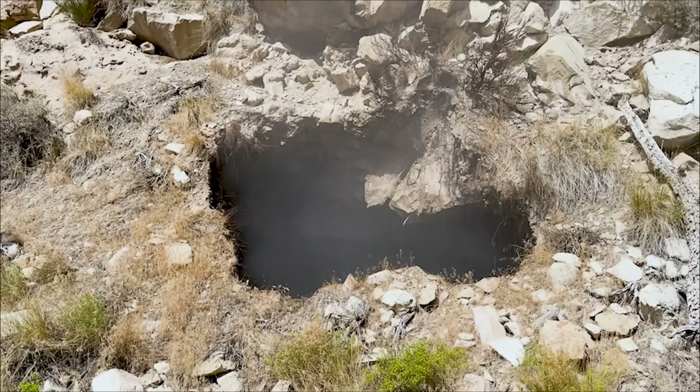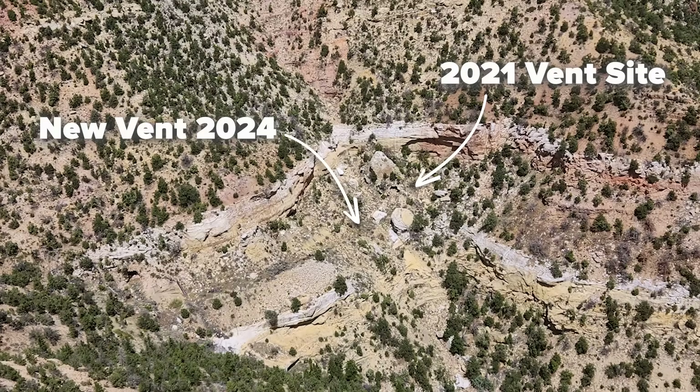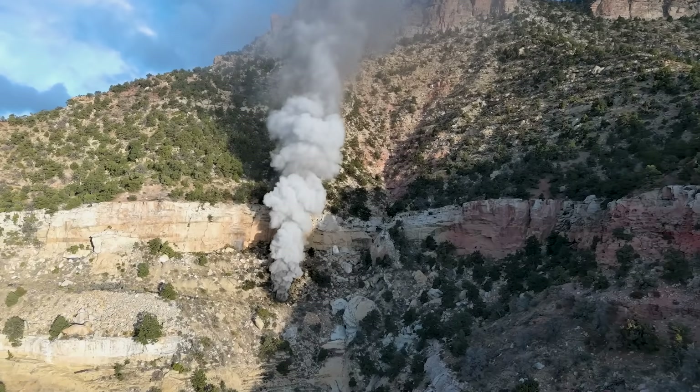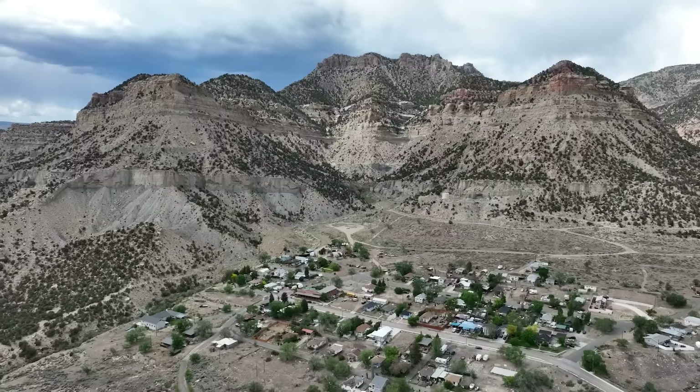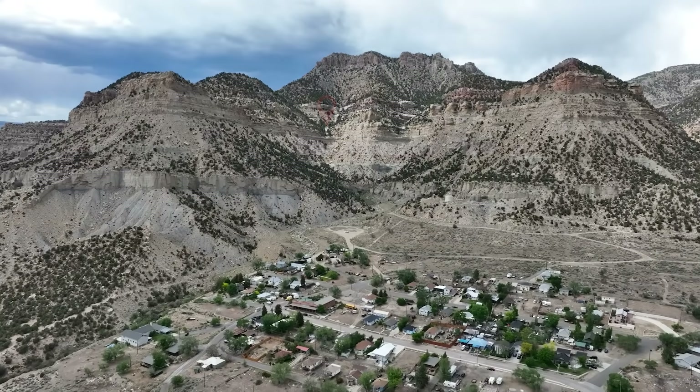They found a large vent hole that had opened into the smoldering mine below. The vent hole appears to be in a subsidence hole that collapsed into the mine workings above the actual mine, opening into mine workings that seemed to be on fire. The increased smoke and the proximity to the town of Kenilworth posed an immediate hazard, requiring emergency action.